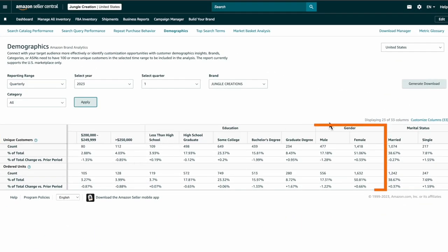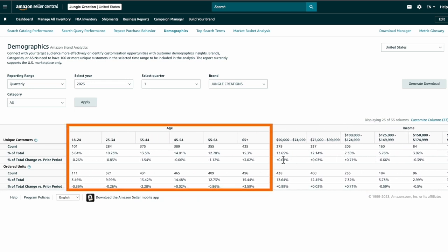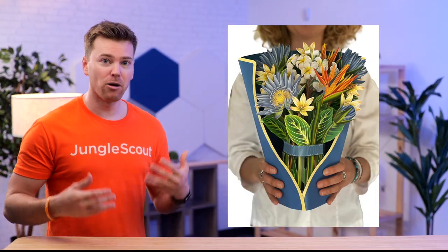For example, I can see that most of our customers are female. And looking over at the ages, everything's pretty much even with a slight edge going to those over the age of 65. So when I go to create new images, I'd most likely ask for a middle-aged female model.